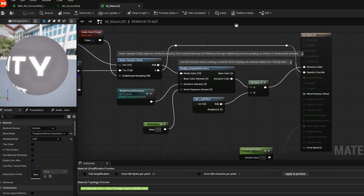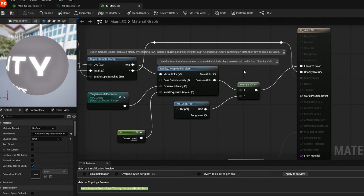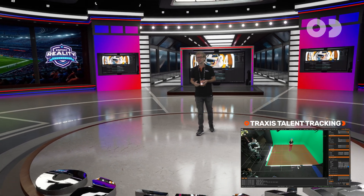Close-ups, wide shots — your clips stay clear, sharp, and true to the original color. If you want even more freedom of movement for your storytelling, we use our Traxxas Talent Tracker, mounted up there, to continuously track my position in 3D.